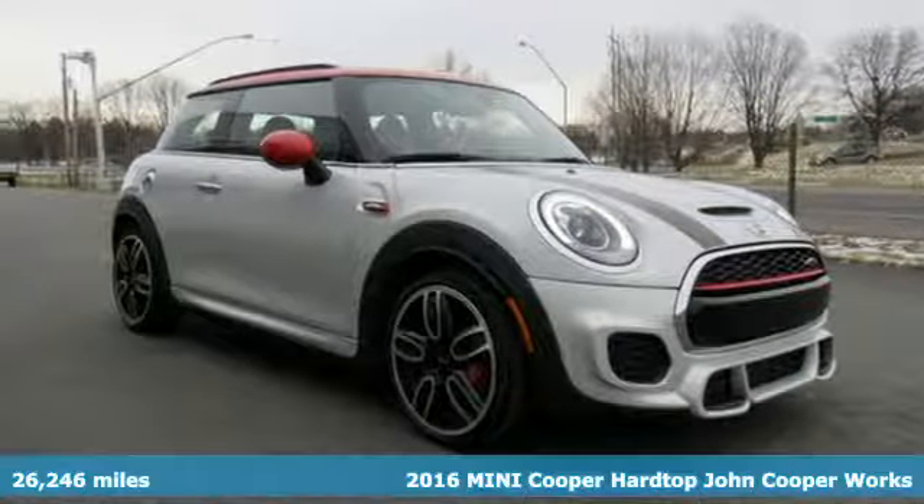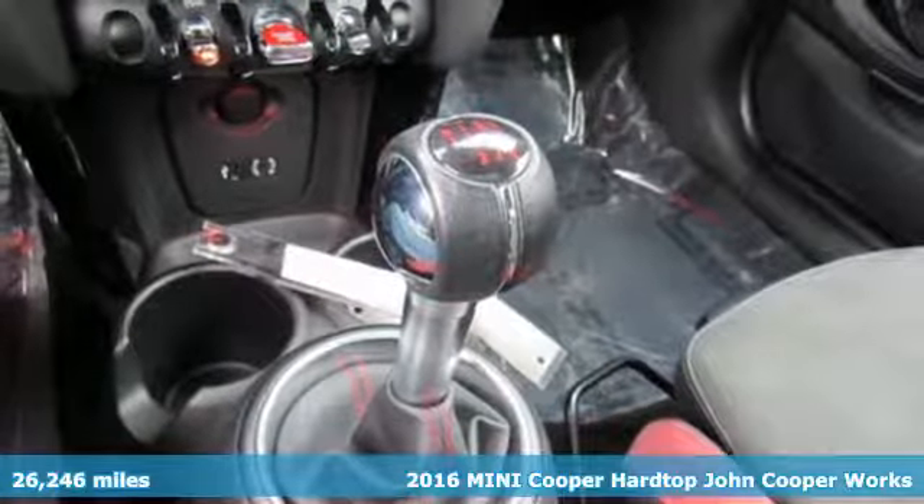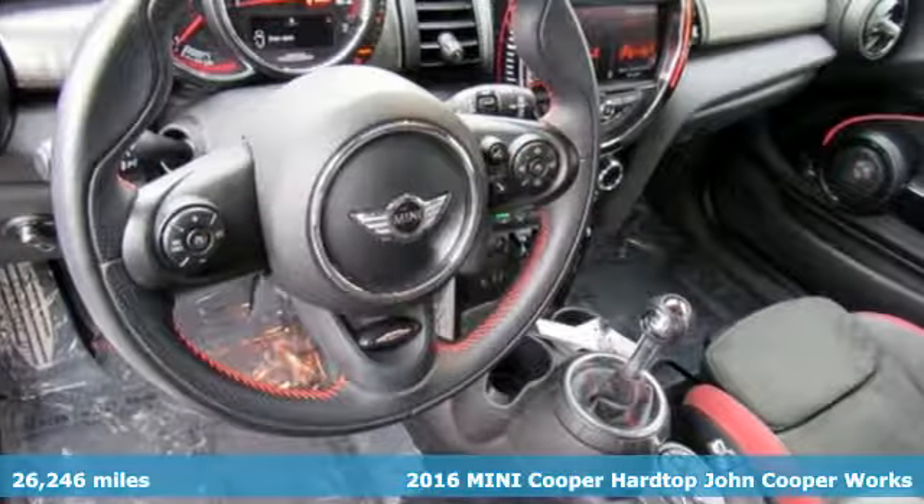Here's a certified 2016 Mini Cooper Hardtop. British styling, German engineering, domestic smiles.